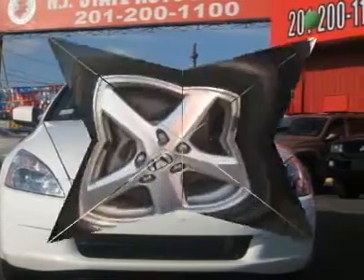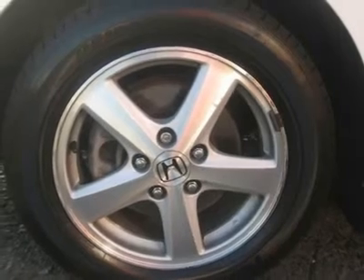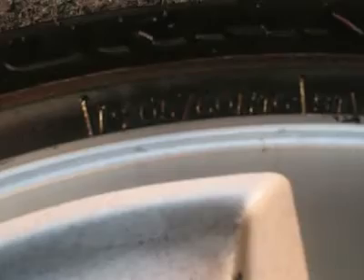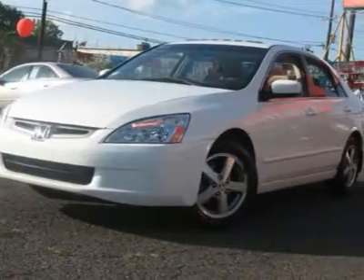Call now at 201-200-1100 or visit www.instateauto.com. You can see more photos of this vehicle, free Carfax reports, and over 300 more cars, trucks, vans, and SUVs. Auto financing is available on most vehicles — all credit accepted.